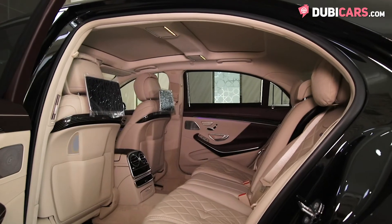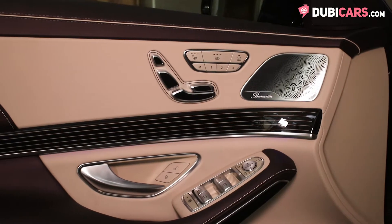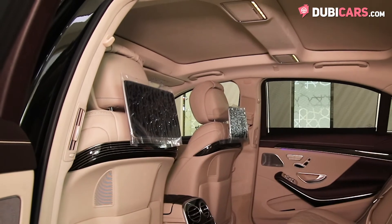In the rear is space for three, and not only do they have their own AC controls, they also have cooled seats, vanity mirrors, a sunroof, and a rear entertainment system.